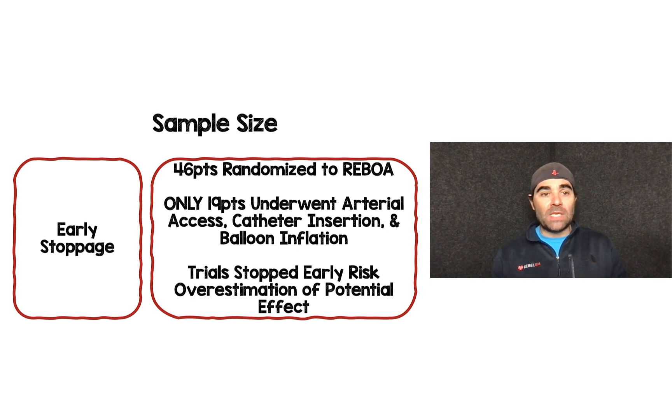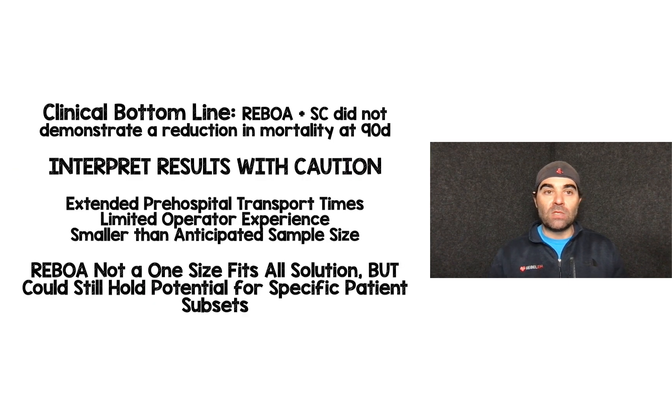Sample size is also a problem. The trial stopped early with only 46 patients randomized to REBOA, and fewer than half — only 19 — underwent arterial access, catheter insertion, and balloon inflation. Trials that get stopped early tend to overestimate potential effect or harm, so I wonder if we're seeing an overestimation of harm here. It may not be the case, but it's certainly something to consider methodologically.